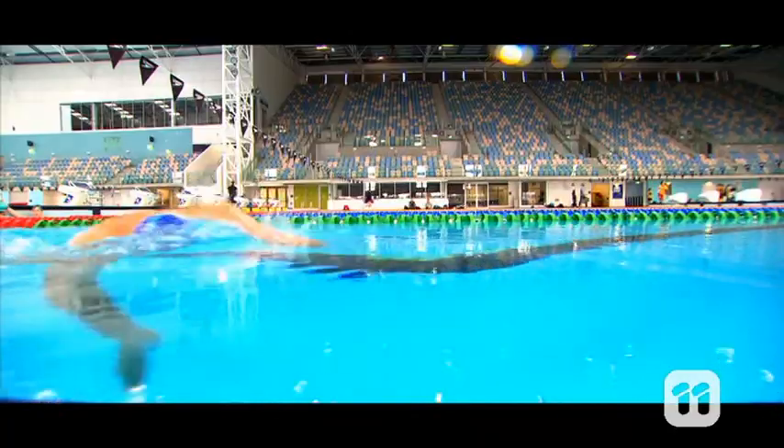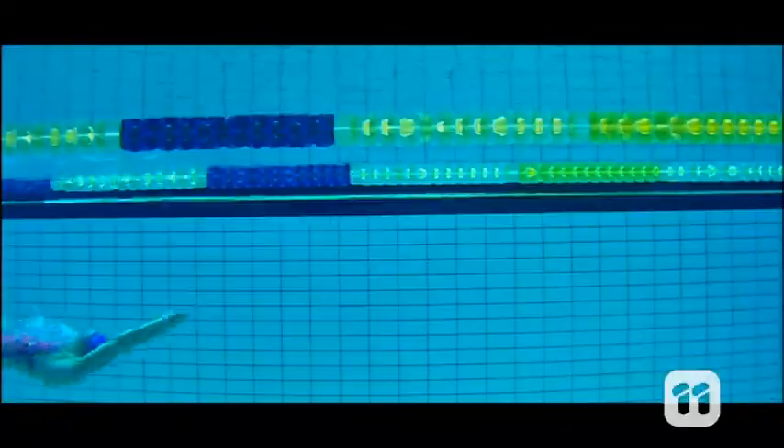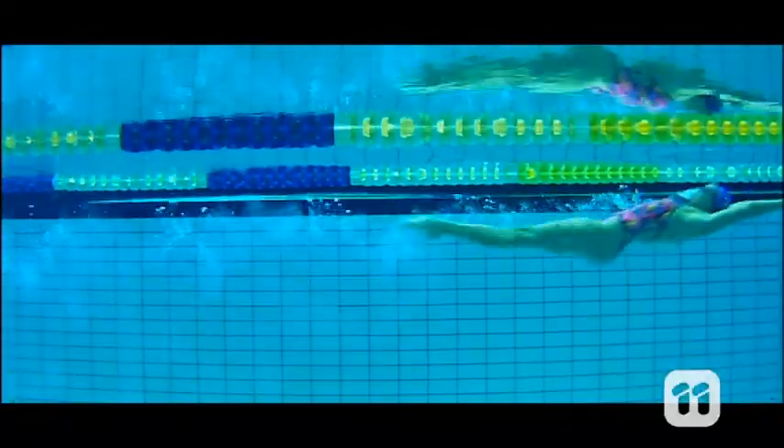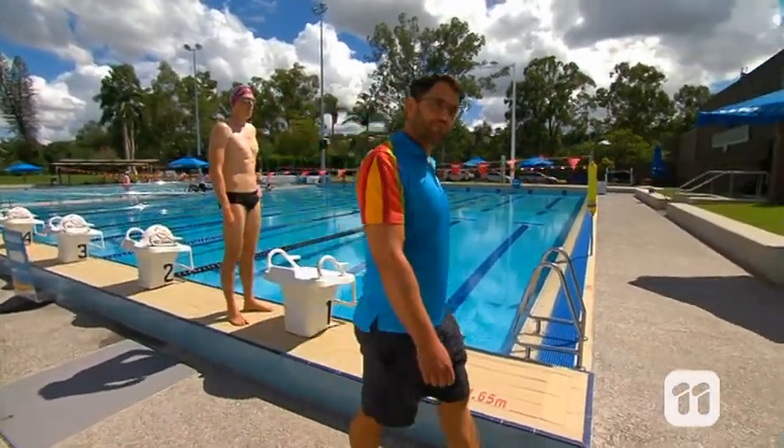For a bunch of land mammals, we humans sure love swimming. Even though we can't breathe underwater, and we can't swim for long without getting tired. But lucky for us, our knowledge of physics and forces can be a big help in the pool.